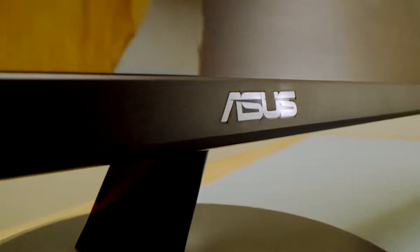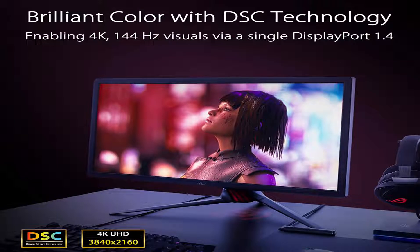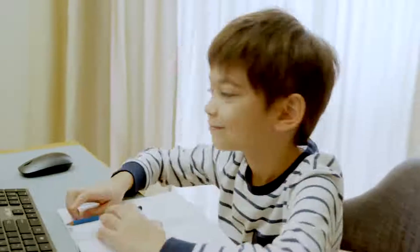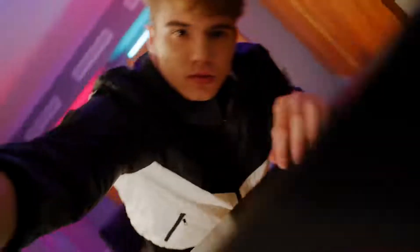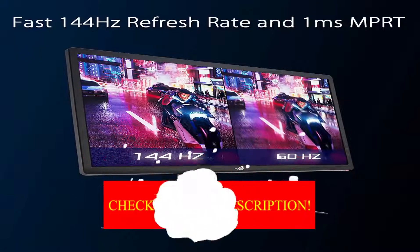The Asus XG27UQ changes that entirely, bringing almost the best possible specs on a 4K screen down to a reachable tier for general PC gamers. It's still not cheap, but for the first time ever a 4K monitor with 1 millisecond response time and a 144Hz refresh rate feels attainable. The Asus XG27UQ is like a gaze into what PC gaming will be like for everyone 5 to 10 years down the line. With ray tracing on, Cyberpunk 2077 had my jaw on the floor with stunning lighting effects and texture detail throughout Night City, as did Assassin's Creed Valhalla with the sun rays splitting the treetops.